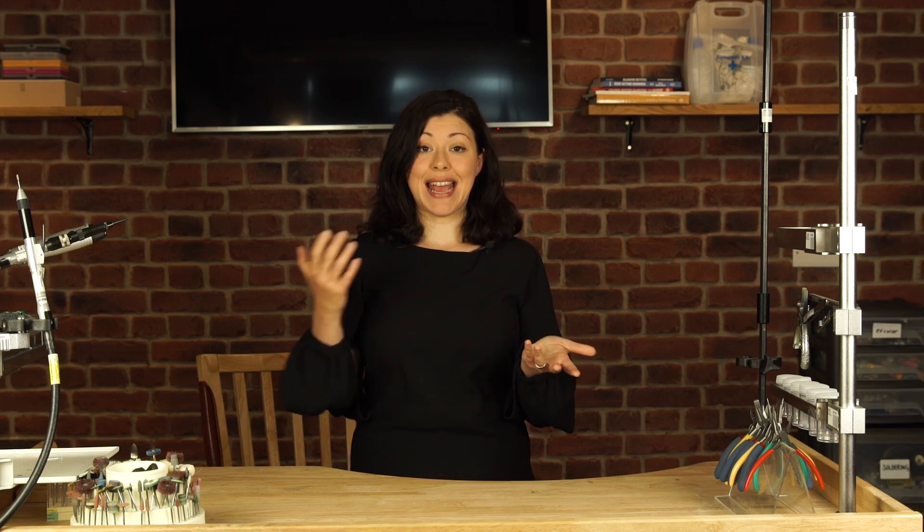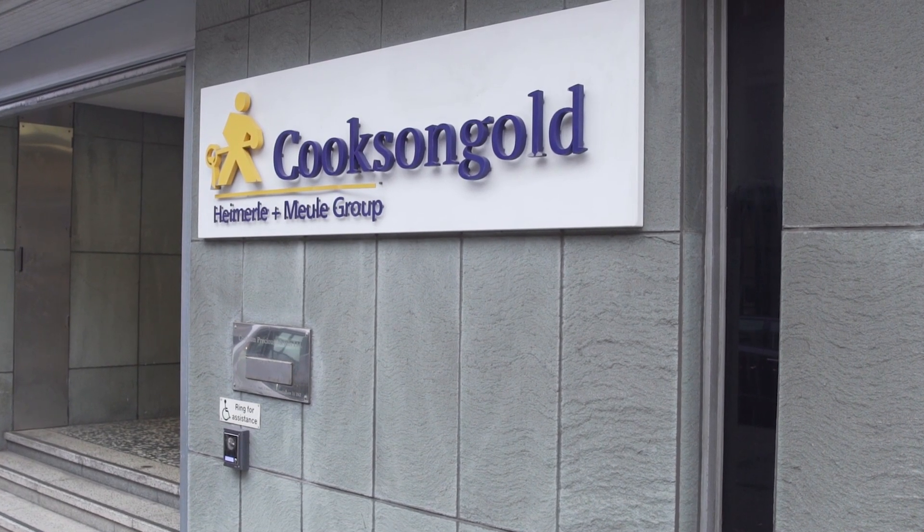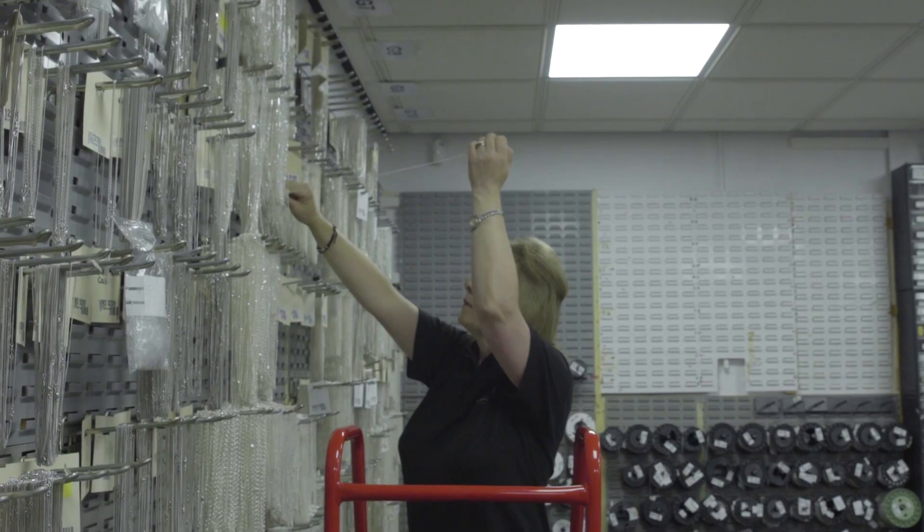All jewelers, from enthusiasts to experts, need a wide range of chains in order to complete their designs, and that's why we have over 700 chains, both loose and finished, in stock and ready for next day delivery.